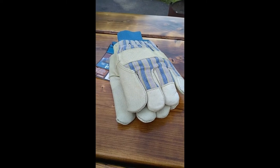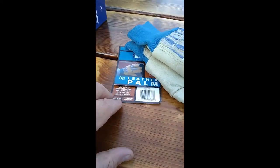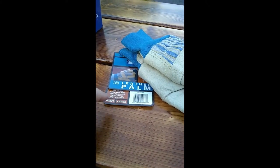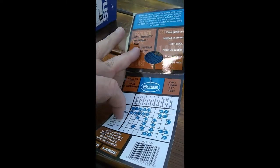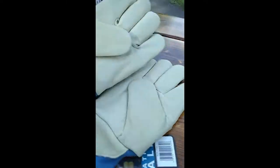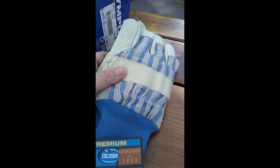This came from the Salvation Army yesterday — it's a pair of Boss leather gloves. They were $2.55 and I couldn't find any comps on these particular ones. I saw some pigskin gloves but I'm not sure what these are. I figured $2.55, if I had to I could probably use these anyway — they look like good gloves.